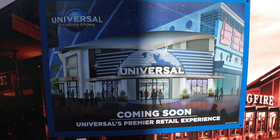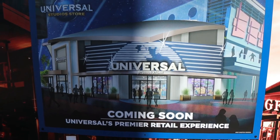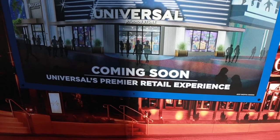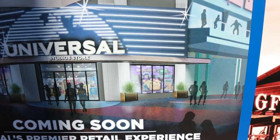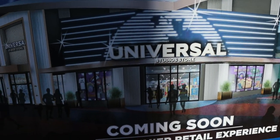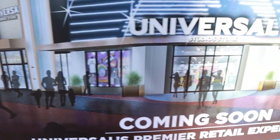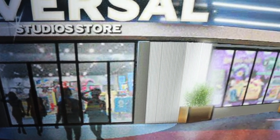The sun's kind of in a bad spot right now because of the shade, but here we have it - Universal Studios Store coming soon. Universal's premier retail experience. There's kind of a close-up of the concept artwork. It's hard to make out any details as to what's going to be in the shop based upon this concept artwork. It's kind of pixelated.